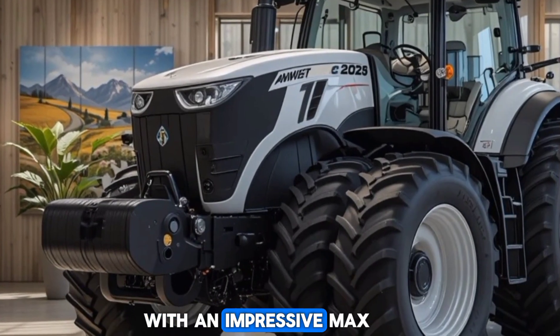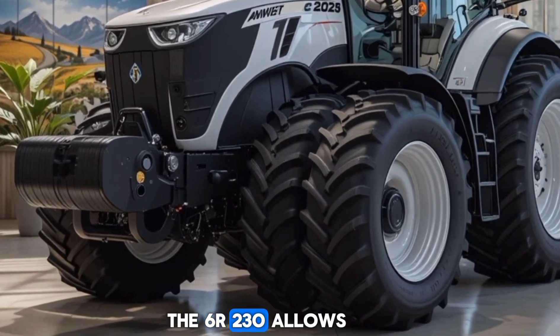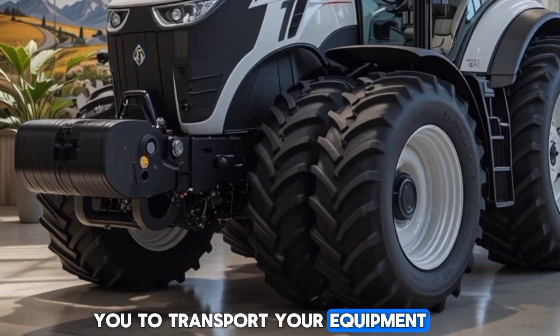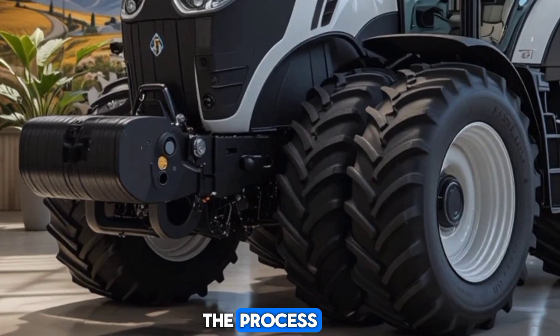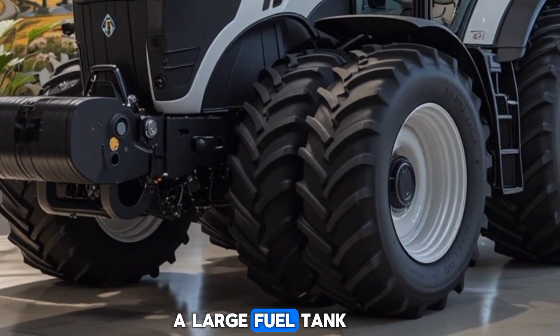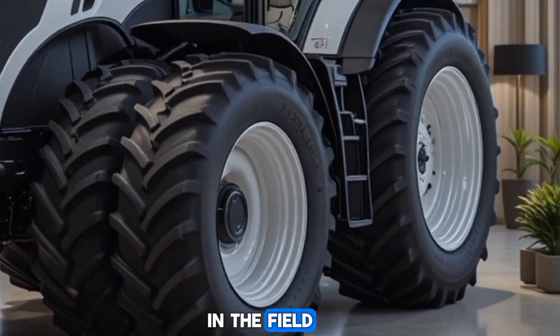With an impressive max speed of 40 km/h, the 6R230 allows you to transport your equipment or complete fieldwork quickly, saving valuable time in the process. It's also equipped with a large fuel tank to reduce refueling stops, making it a perfect choice for those long days in the field.